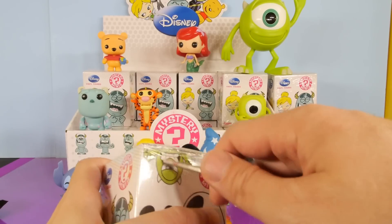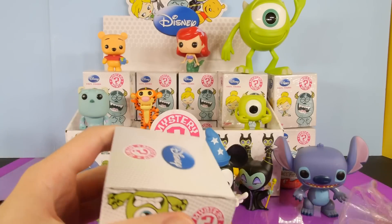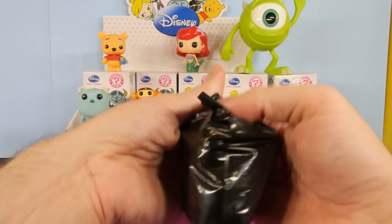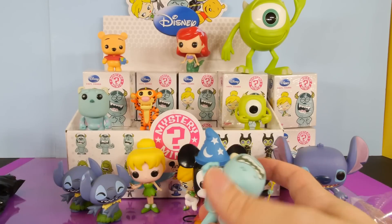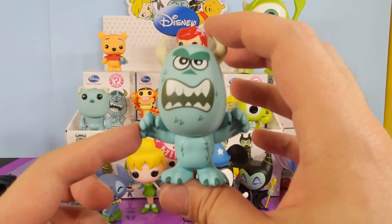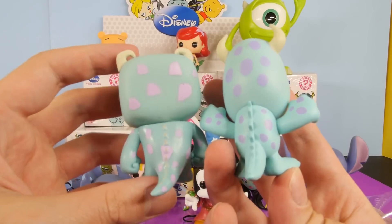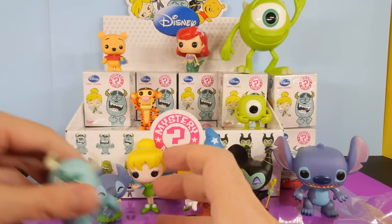Looks like we got another Stitch — we got our first duplicate. This one's definitely the exact same; it's not like the Tinkerbell where it's got a different expression. Let's grab another one. Still haven't gotten a Jack Skellington yet — we didn't get a lot of the Jack Skellingtons in the first case that we bought either. And we got a Sully. We got a new one. I think we only got one Sully out of the whole first case, so that's kind of cool. Here's a comparison — this is the one that comes in the two-pack with Mike.